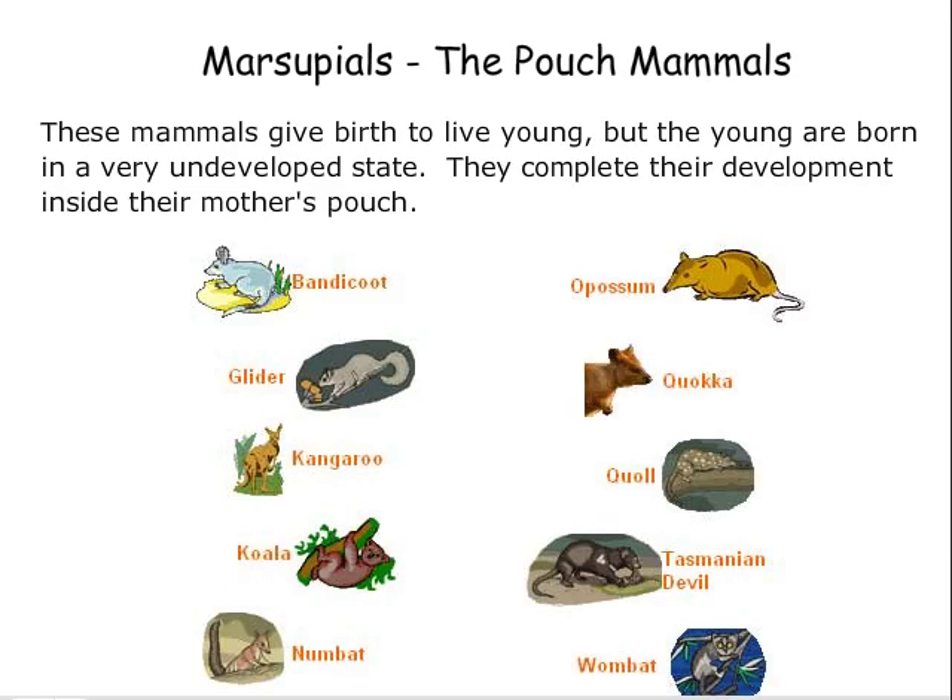Marsupials — the pouch mammals. These mammals give birth to live young, but the young are born in a very undeveloped state. They complete their development inside their mother's pouch.